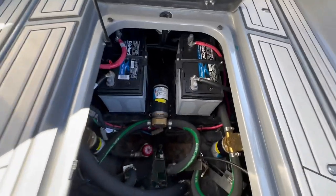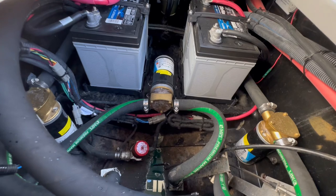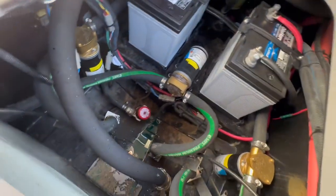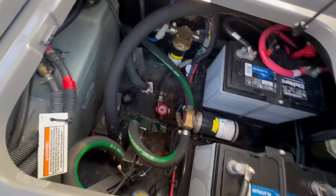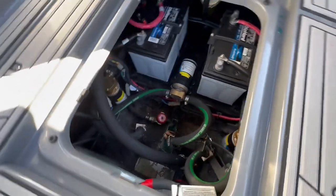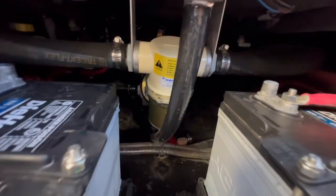Next to that you have access to your dual battery system and multiple ballast pumps, raw water intake, and bilge pumps. You can also see the back of the fuel tank and get to your strainer from here.